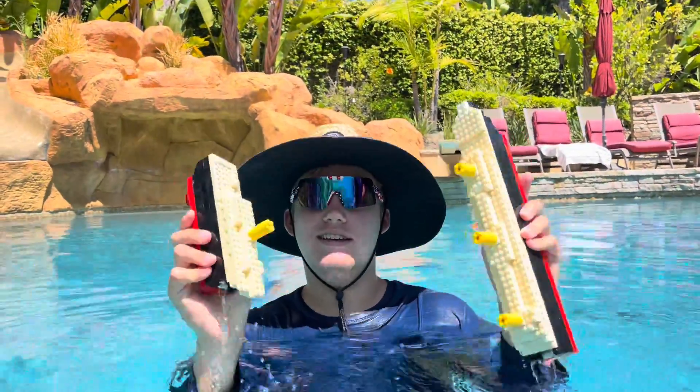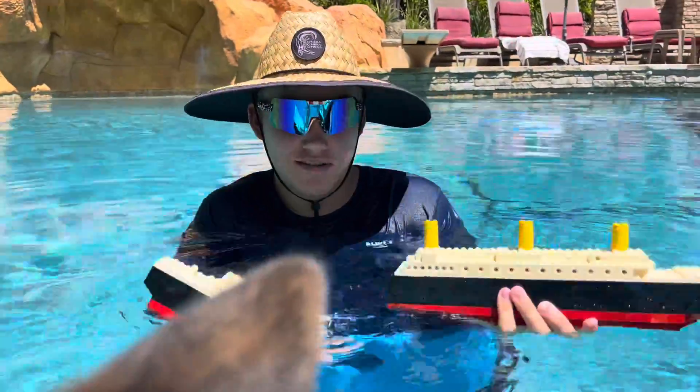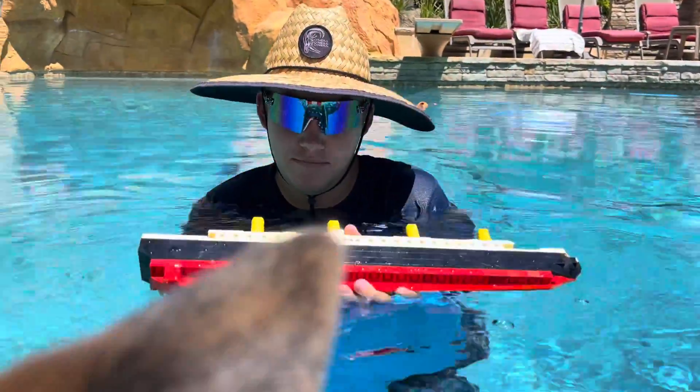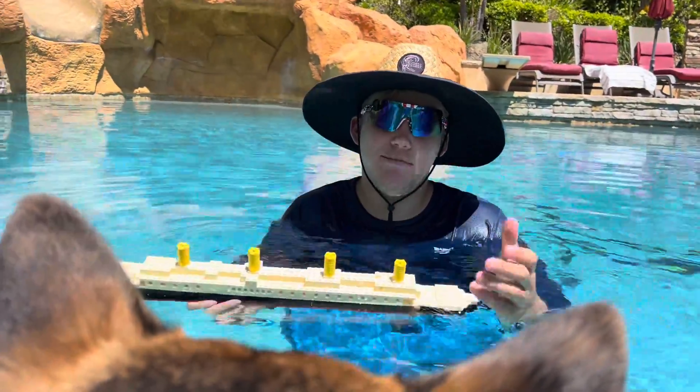Get the water out of it — there we go. Back together, we'll do another sinking. Okay there you go. Also, we've got a special guest here!